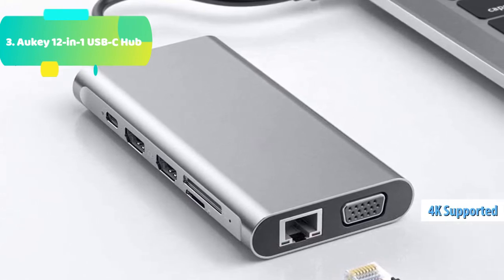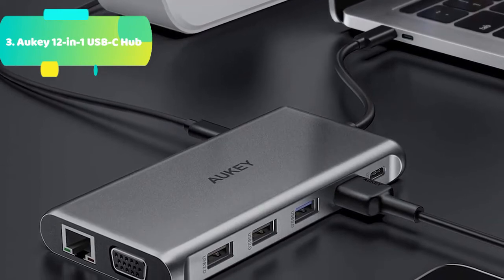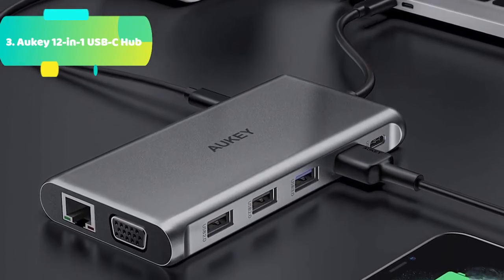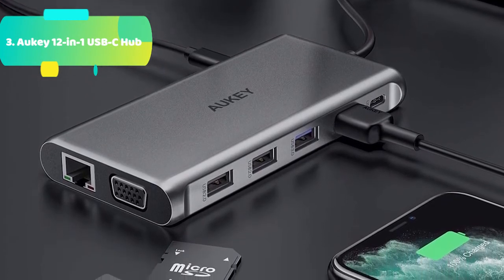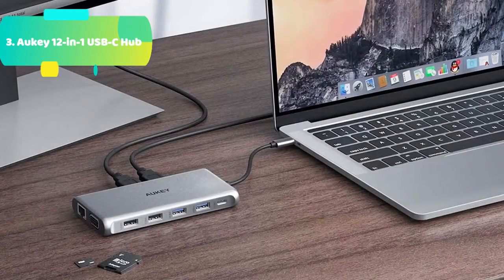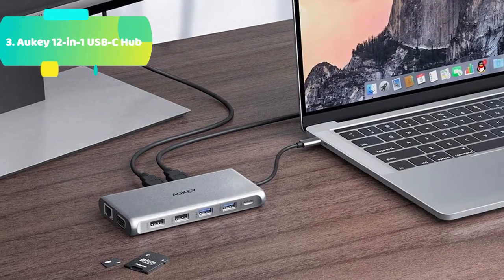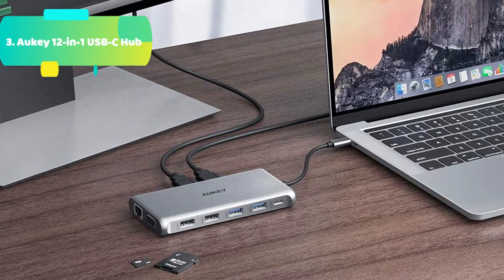Fast data transfer: the two USB 3.1 Gen 1 ports support data transfer rates up to 5Gbps. SD and micro SD card slots transfer data at up to 480 Mbps. Premium design: fashioned from aluminum alloy, this ultra-thin hub is robust and lightweight. Package contents: Aki CBC72 multi-port USB-C hub in space gray, user manual, 45-day guarantee, and 24-month product warranty card.